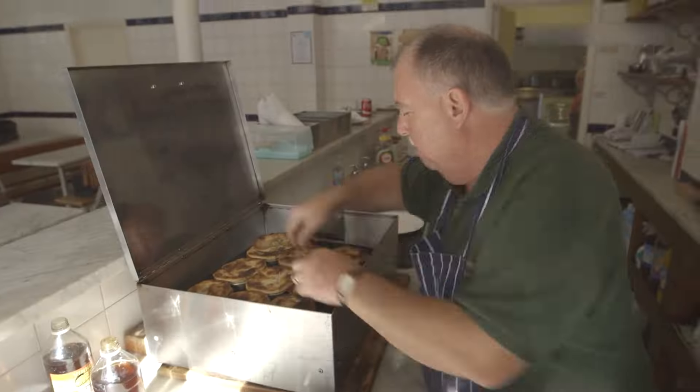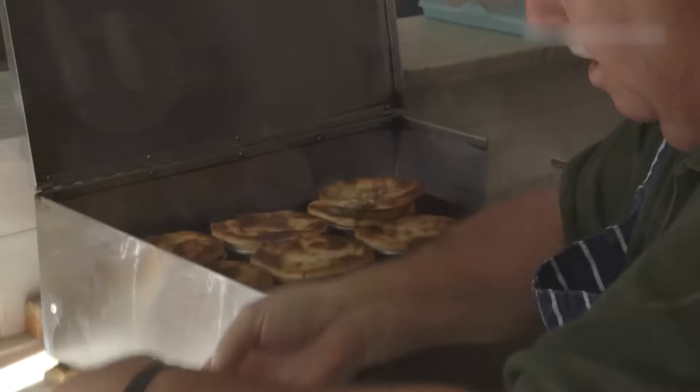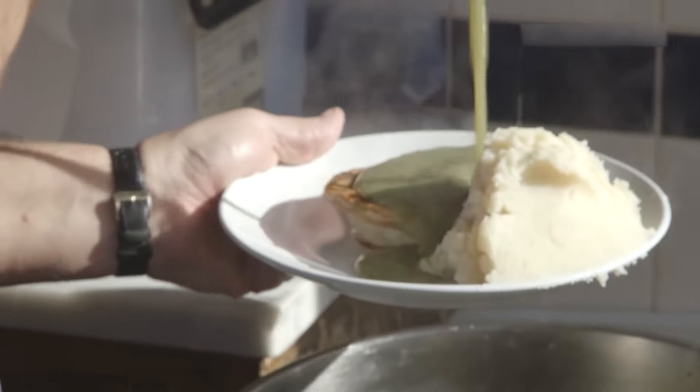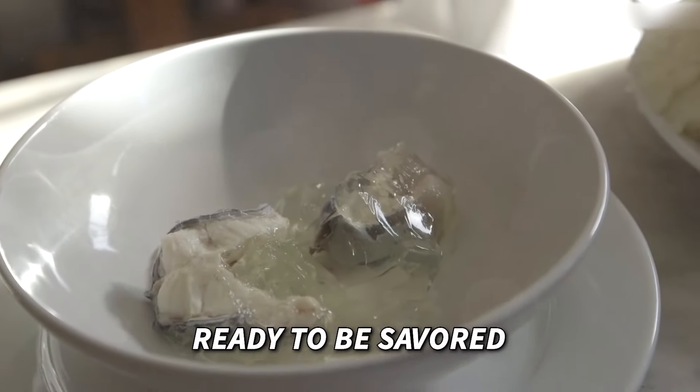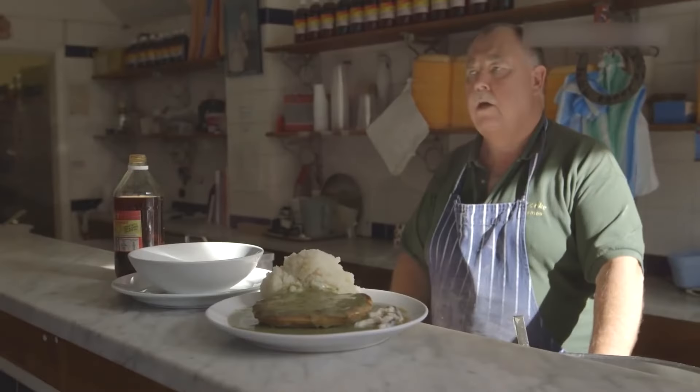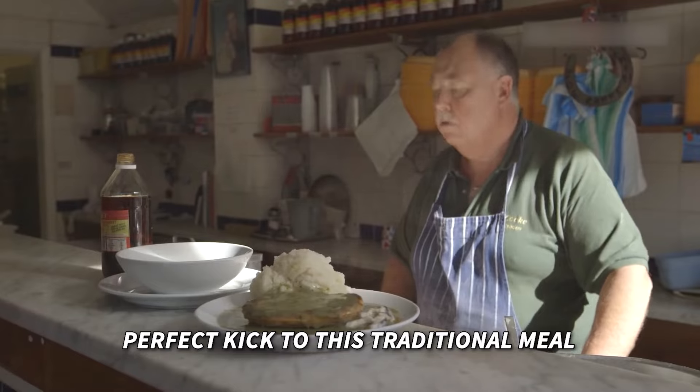Lunchtime has arrived — it's time to indulge in a feast of flavors. Freshly baked pies, creamy mash, parsley sauce, and jellied eels are ready to be savored. And let's not forget the chili vinegar, which adds the perfect kick to this traditional meal.